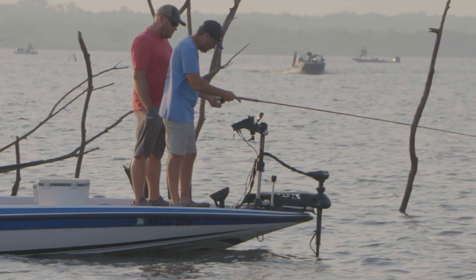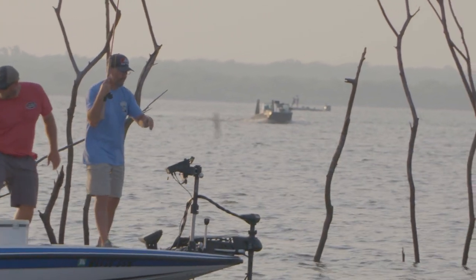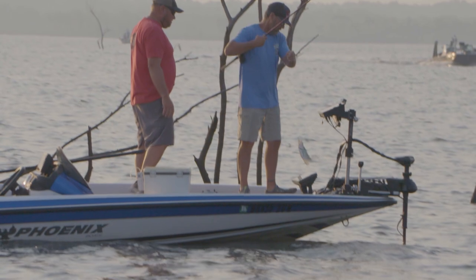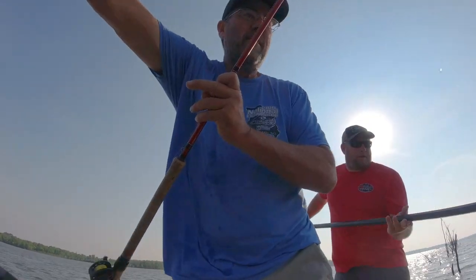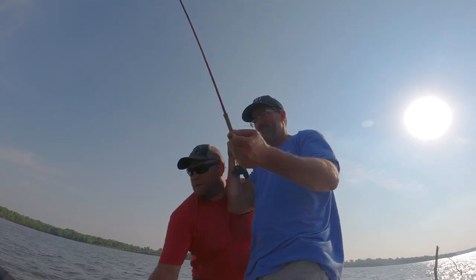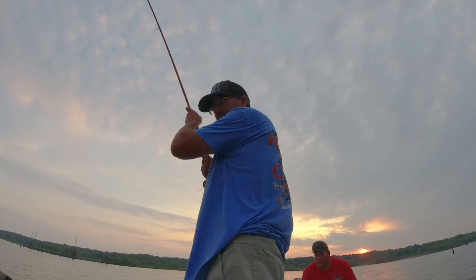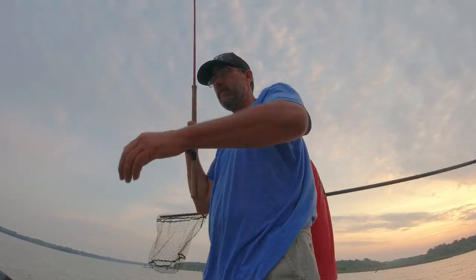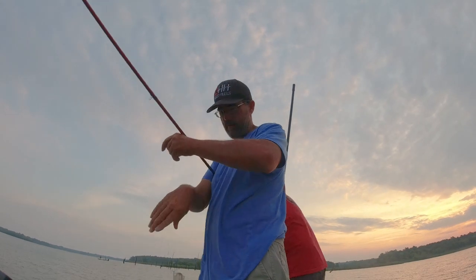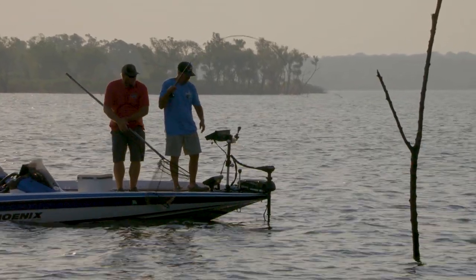We kicked the day off with the day one leaders, Mike Valentine and Jesse Shoemake. They're just over a half pound ahead of second place, hoping for another big bag on day two. Their plan is to stick to one main area with a couple of other places to run to if needed. You've got to adjust when things aren't going how you think they should. The smaller, more aggressive fish were the first to bite, but they were in a hot spot and it didn't take long to start putting catches in the boat.